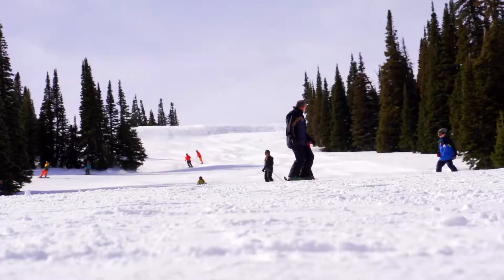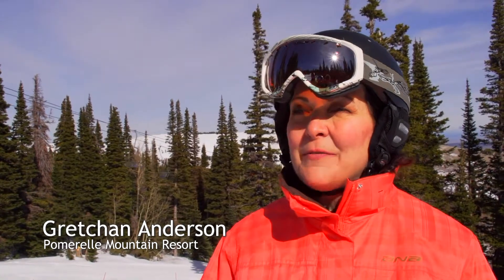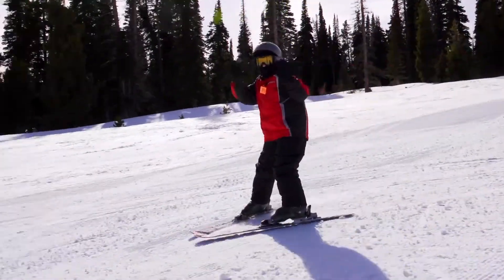Our mission up here is mainly to teach Idahoans how to ski and ride. We want them to learn a lifetime sport. We get schools up here that just pepper the mountain most weekdays.